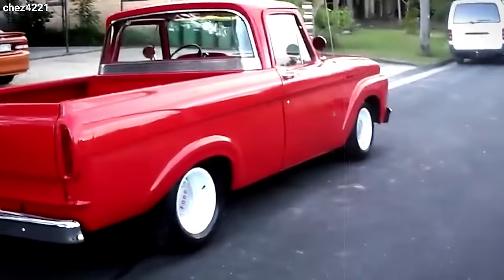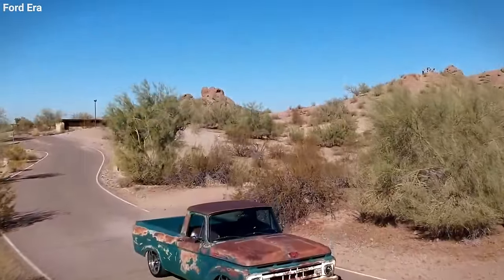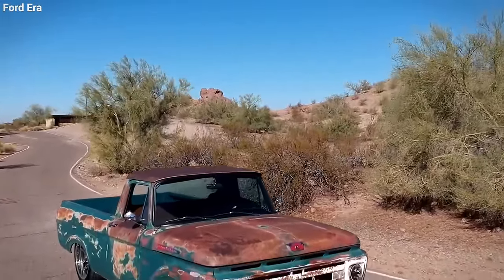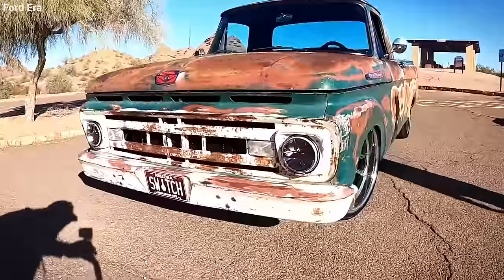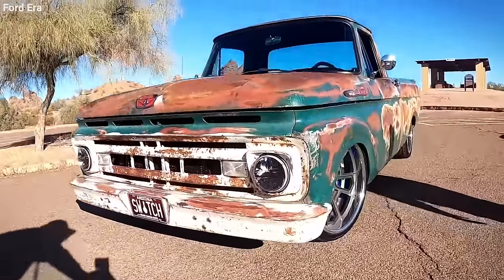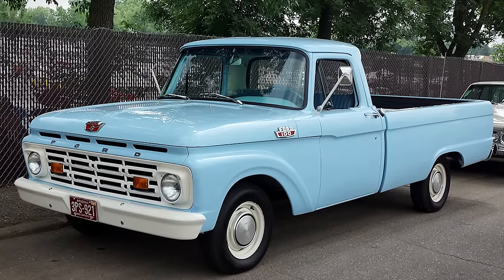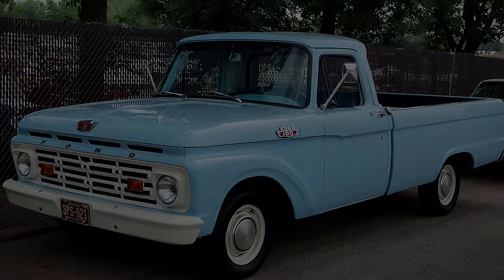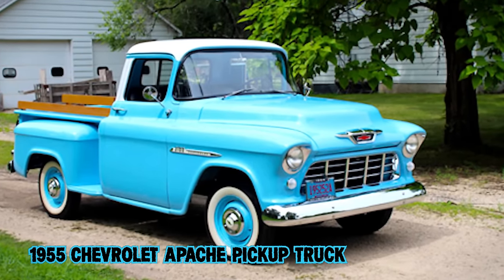The unibody truck had a significant flaw: load it up too much and the entire truck could bow — sometimes so severely that the doors jammed shut. Not exactly handy when you're trying to get into your truck. Because of these challenges, Ford said goodbye to the unibody design after just a couple of years, making the 1961 Ford Unibody pickup a rare gem in today's collector market.